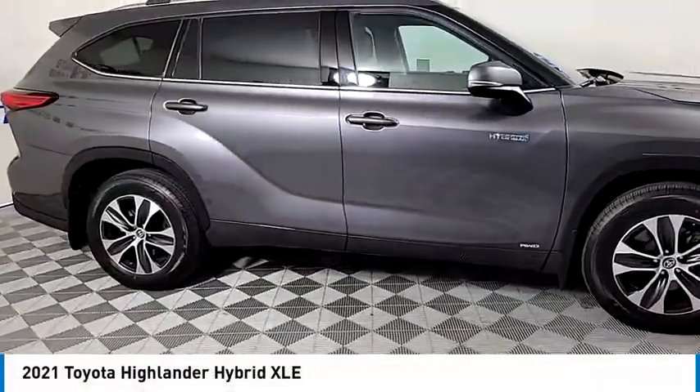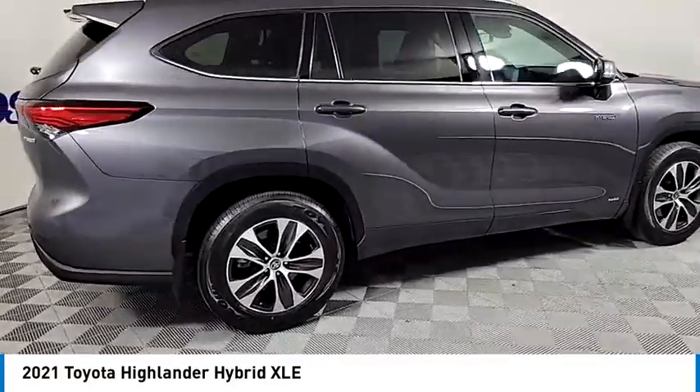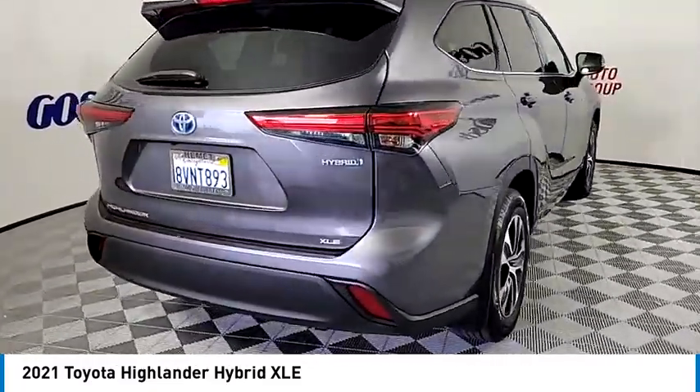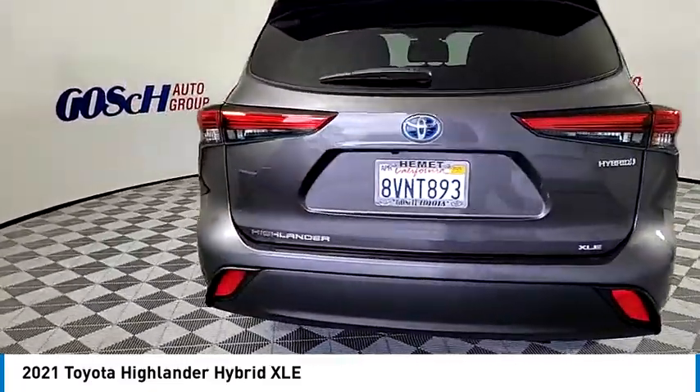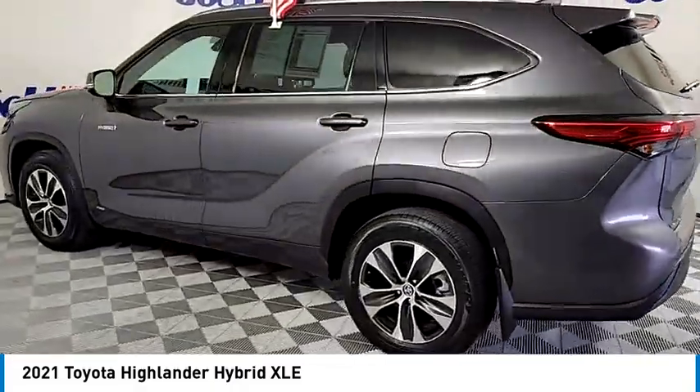We are pleased to show you the 2021 Highlander. The Highlander is the SUV that's thought of everything. It offers seating for up to seven and features Toyota's innovative center stow design. The second row bench seat folds away, leaving a pair of captain's chairs.